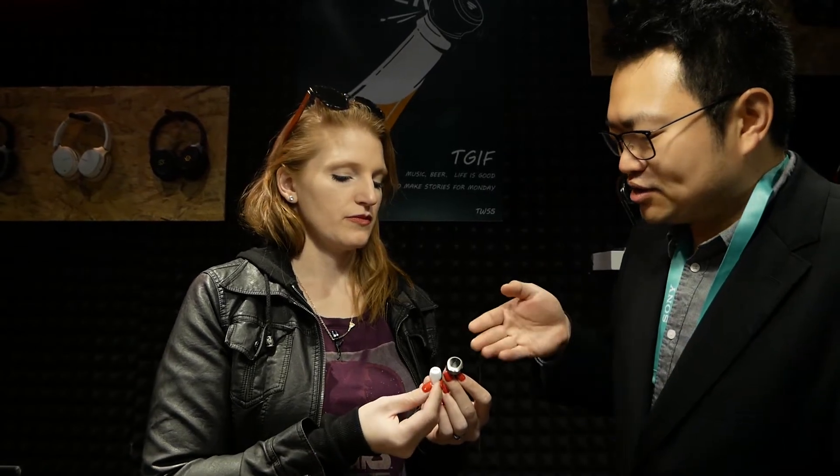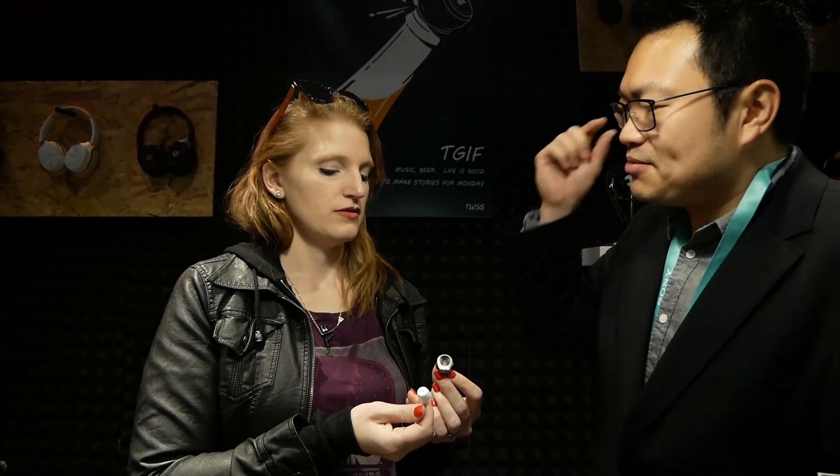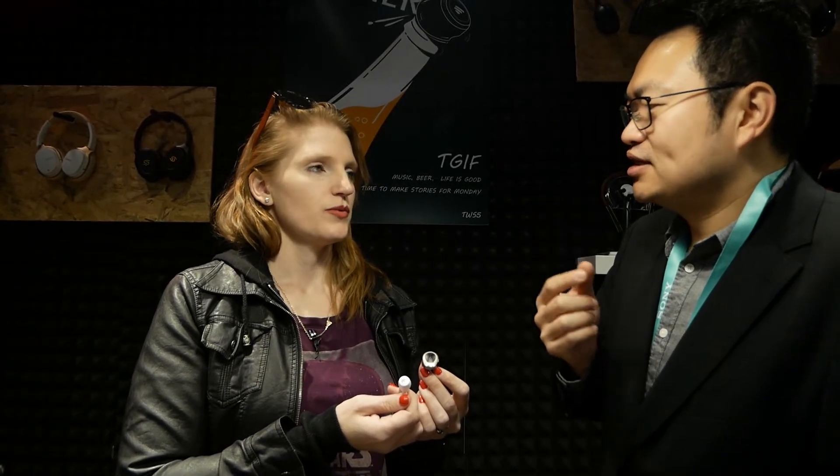The TWS NB also has a pass-through, or transparency mode like Apple calls it, so you can hear whatever's around you. That's much safer for jogging — especially with those super quiet hybrid cars nowadays that you can't even hear coming, even without headphones.